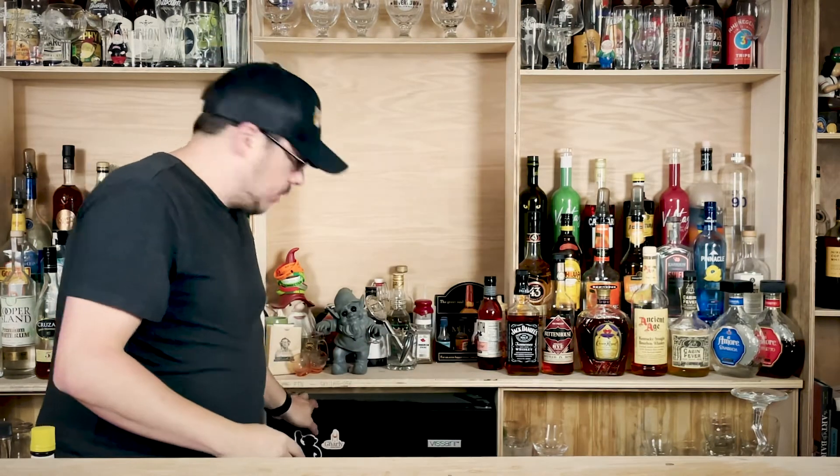Welcome back to Prost. I'm the Gnarly Gnome. You know the drill at this point — we sit here and we have a beer together. Got a good one. I always have a good one, but this is also a good one.